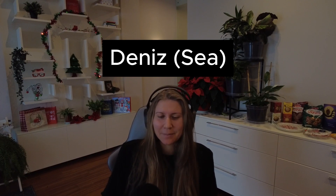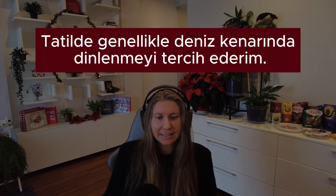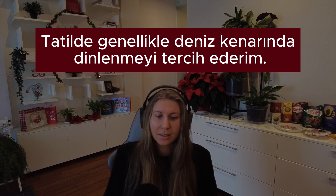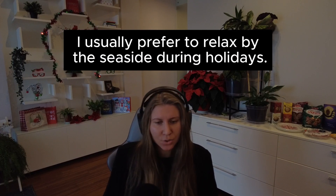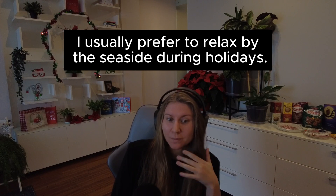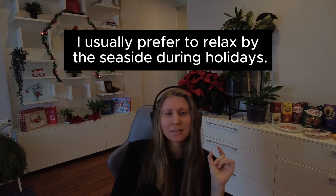Number nine — like this. I wonder how you guys make nine with your hands. Number nine. Deniz — the sea. Cümle in Turkish: Tatil'de genellikle deniz kenarında dinlemeyi tercih ederim. In English: I usually prefer to relax by the seaside during holidays.